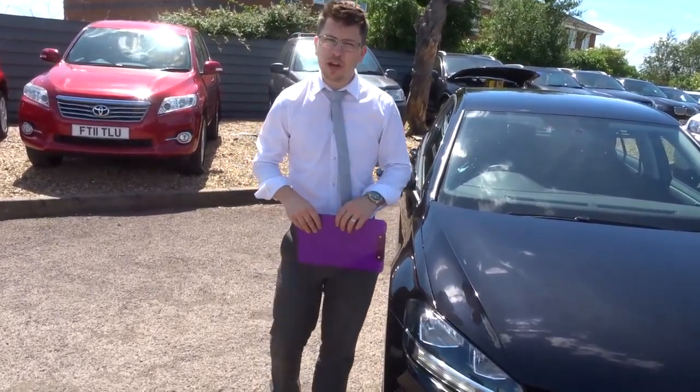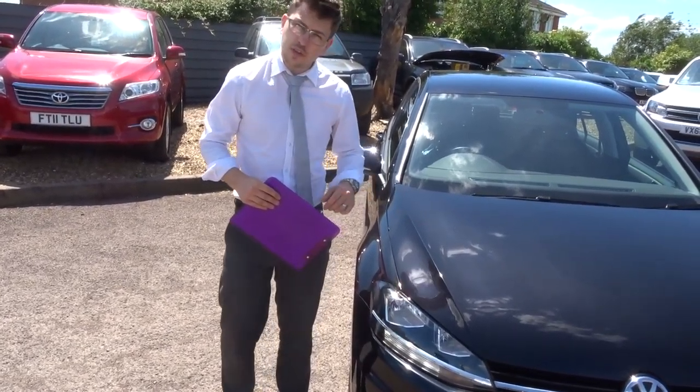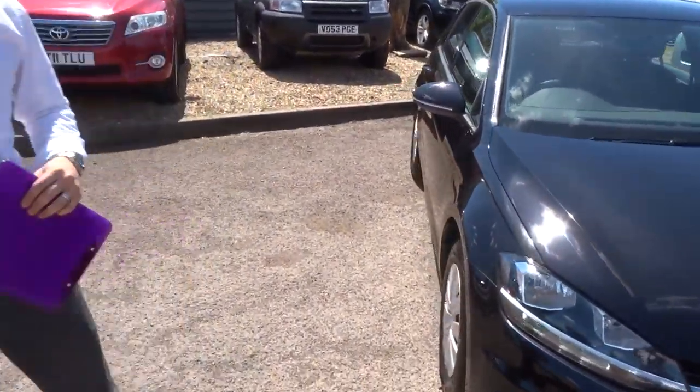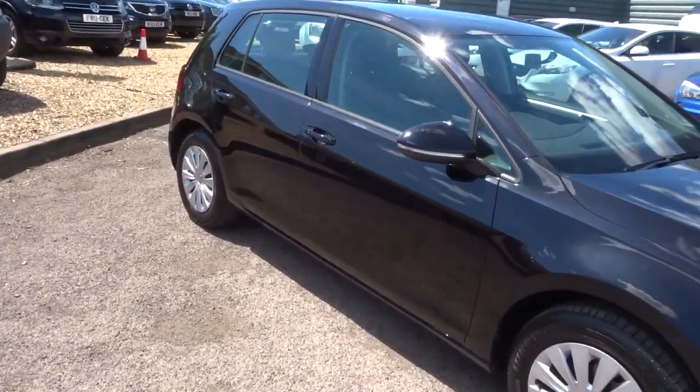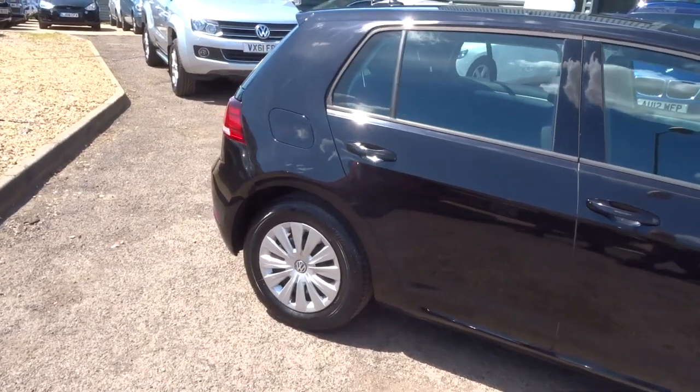When the car came to us, it had a 160-point check. That happens when we have the car, and again when you have the car — so it's two checks in total, meaning the car is definitely well maintained by us. On top of that, we give you a warranty which is from the AA.